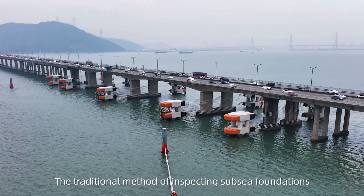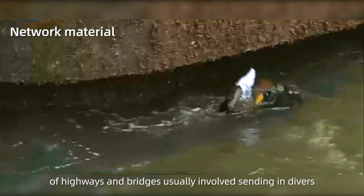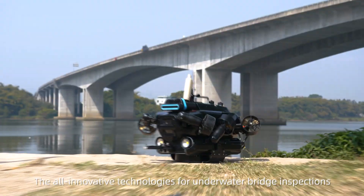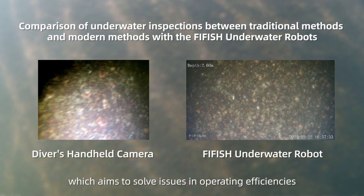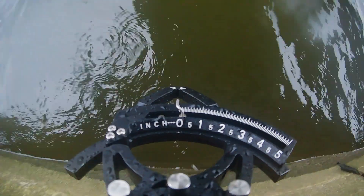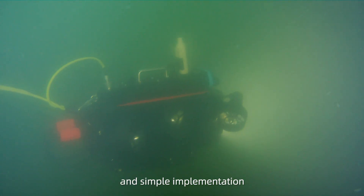The traditional method of inspecting subsea foundations of highways and bridges usually involves sending in divers. Innovative technologies for underwater bridge inspections are now being brought forth by FiveFish underwater robots, which aim to solve issues in operating efficiency and capabilities for professional underwater monitoring tasks. The FiveFish solution delivers efficient operation and simple implementation.